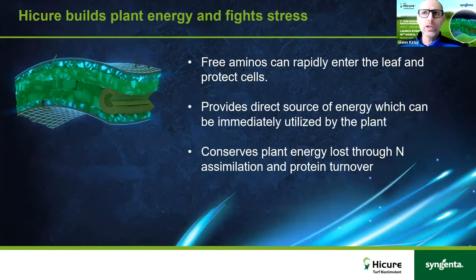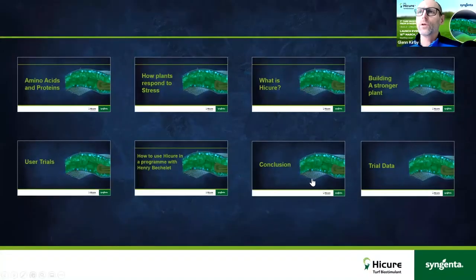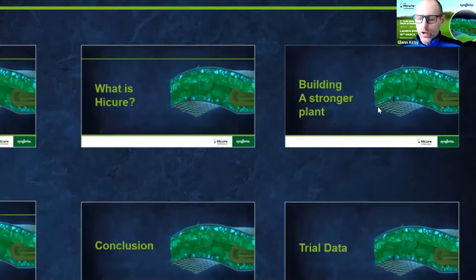We have tank-mixed HiCure with fungicides and seen some very nice results — I'll share some of that shortly. Application rate is 200 to 400 litres per hectare; we want to really get it onto the leaf, as that's where we get the very best out of it. And ITM practices including aeration and nutrition are essential to seeing results from products like this.